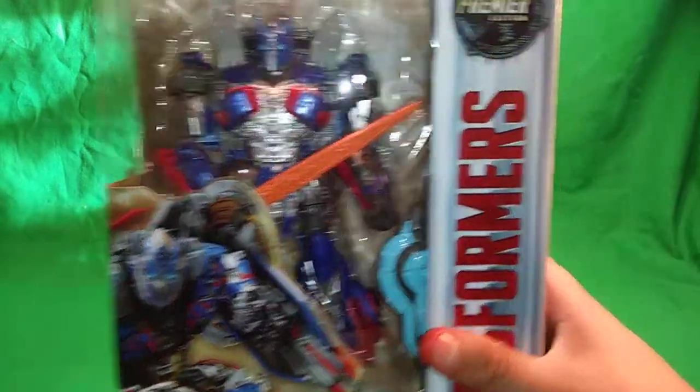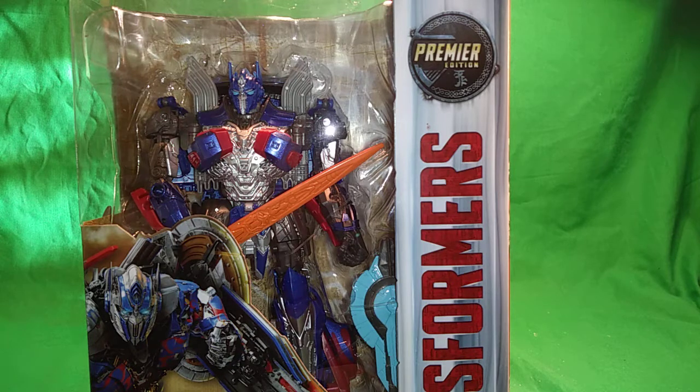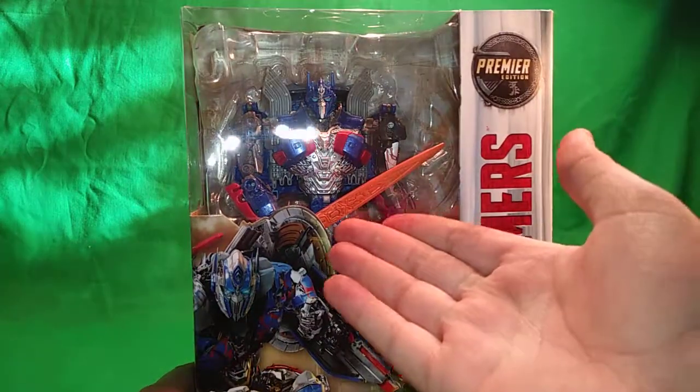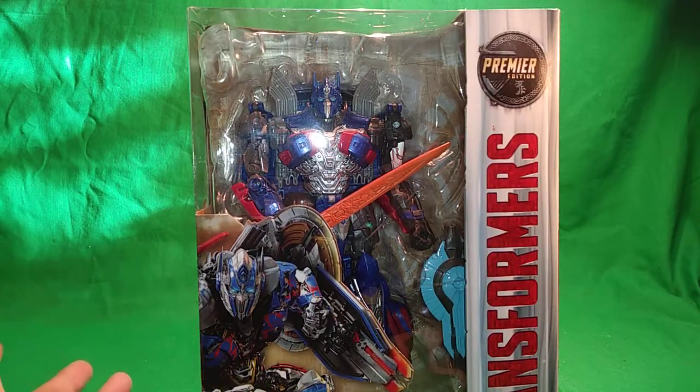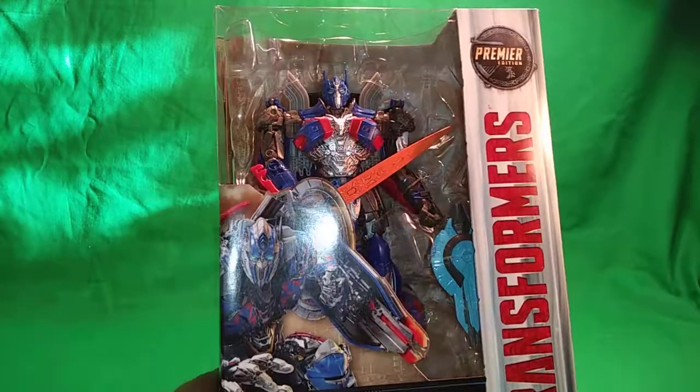Top right here says 'Premiere Edition' — so like the Bumblebee, the Berserker, Grimlock, and Barricade from the premiere editions, the voyager and deluxe editions, which is supposed to be wave one. This Optimus here, the voyager class, is one of them. I believe we didn't get a voyager Optimus in Age of Extinction. They do have a leader class Optimus Prime which I own, and I would have loved a voyager class Optimus to go with my voyager class Galvatron, since we never got a leader class Galvatron.